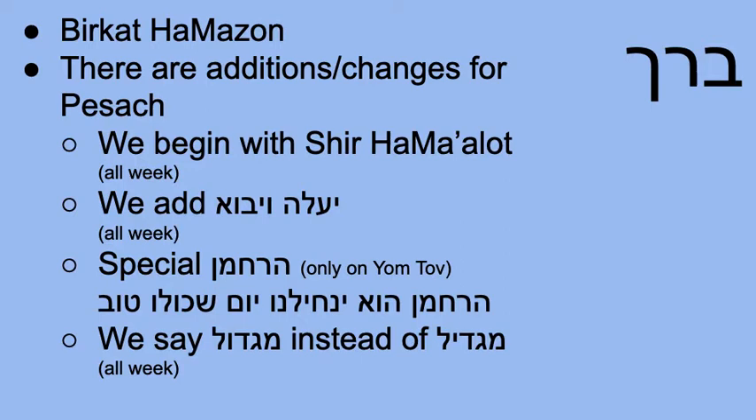There are some additions and changes for Pesach that are similar to other holidays. The first is that we begin by singing Shir HaMalot before we get to the zimun — the Rabotai Nevarech part. Shir HaMalot is sung first, and it's sung all week long — not just on Yom Tov, but during Chol HaMoed also. We also add a whole paragraph throughout the week of Pesach that starts with the words Ya'aleh V'Yavoh. Both the Shir HaMalot and the Ya'aleh V'Yavoh happen many times during the year because they're added for other holidays as well.